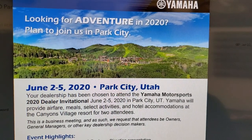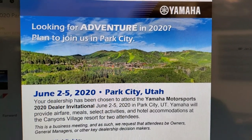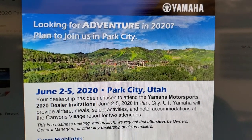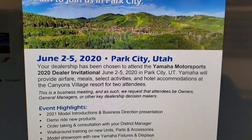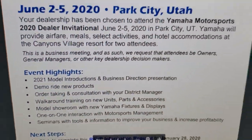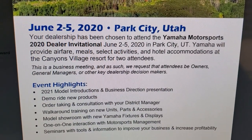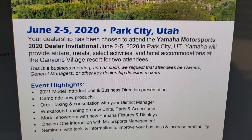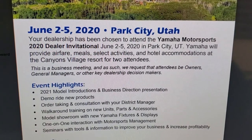What I'm excited about is that a couple years ago we were at a similar meeting where they released the Yamaha Wolverine. That leads to a lot of speculation about what could possibly be coming for 2021. The event highlights include 2021 model introductions, demo rides, and new products. There's a lot of talk out there, but nobody really knows until this event takes place.